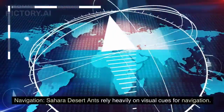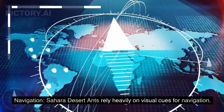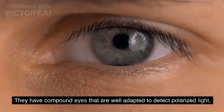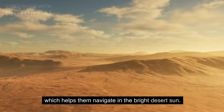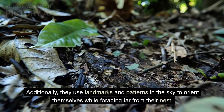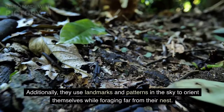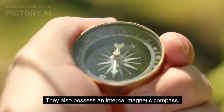Navigation. Sahara Desert ants rely heavily on visual cues for navigation. They have compound eyes well adapted to detect polarized light, which helps them navigate in the bright desert sun. Additionally, they use landmarks and patterns in the sky to orient themselves while foraging far from their nest.